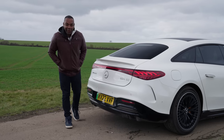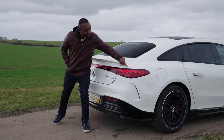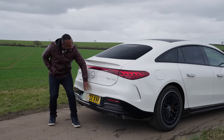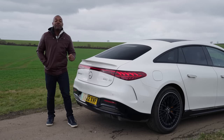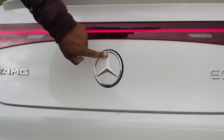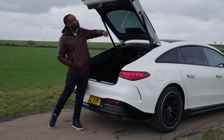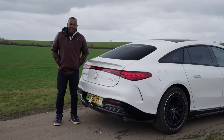Let me show you the back of the EQS 53. I love the lights back here — it's got a full-width light bar and amazing helix design lights at the side, which do a really cool animation when you lock and unlock the car. The button for opening the boot is actually hidden away in the Mercedes logo, which also opens up to reveal the reversing camera. Combined with all the other cameras, it gives you a nice 360-degree view of the car, making it really easy to park. Just push the top half of the logo and the boot opens up to give you a lot of storage. You can press the button on the left to close it, or the button on the right to close and lock.